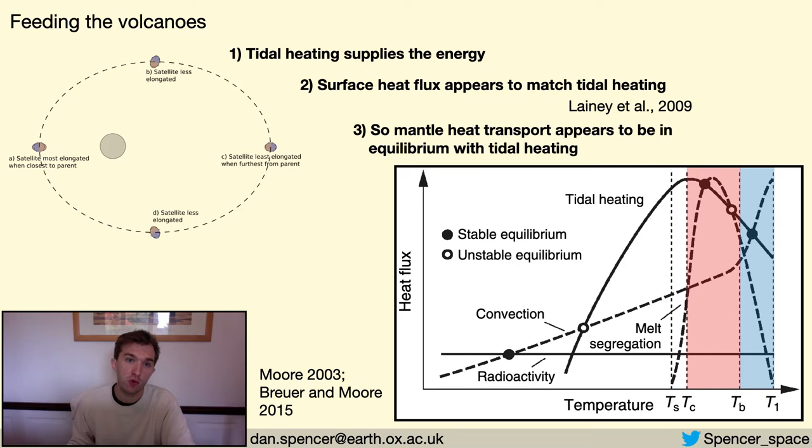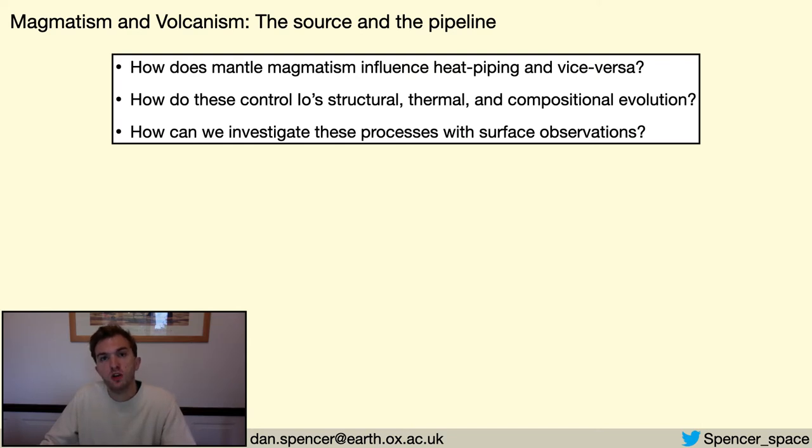It is important to note that this doesn't preclude mantle convection, but rather requires that melt extraction dominates the heat transfer — I'll return to the question of convection's role at the end of this talk. The present state is that tidal heating supplies energy to Io, which is transferred through the mantle by the buoyant rise of magma and through the lithosphere by volcanic systems. Relatively little work, however, has been done to couple these three processes. During my PhD, I've developed a suite of models coupling tidal heating, mantle magmatism and lithospheric volcanism to provide a more holistic view of planetary volcanism, investigating Io's structural, thermal and compositional evolution, and asking how upcoming observations can constrain these interior processes.